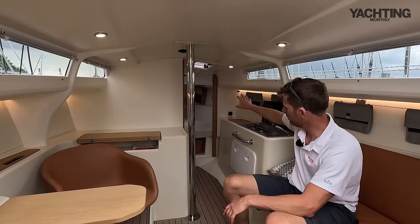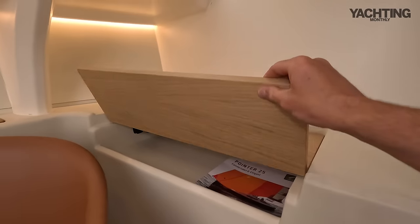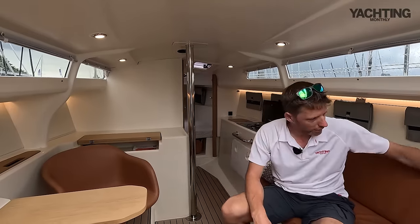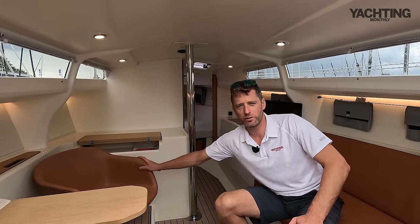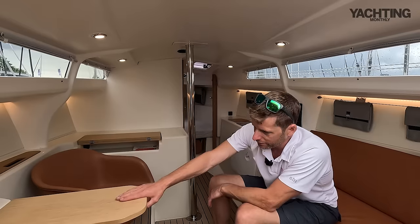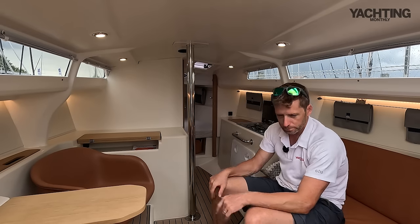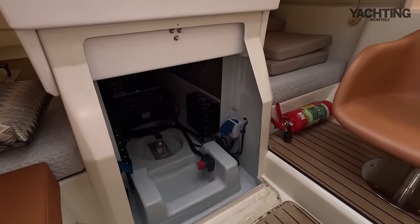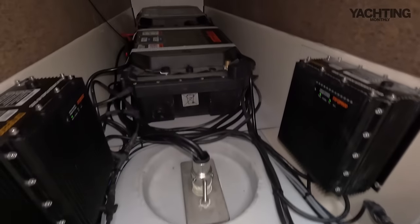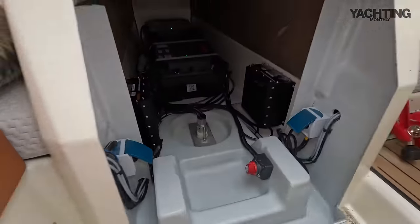There's a double berth forward, a galley, and a workstation in the saloon. To starboard there's a bench — the seat back pops up to make it a little wider. Opposite are two very stylish leather-clad swivel chairs in your choice of colour, with a little table between them — a sort of coffee bar area with a Nespresso machine. Under the companionway there's access to the inboard engine: a six kilowatt torpedo pod drive with two sets of five kilowatt-hour batteries giving ten kilowatt hours in total.